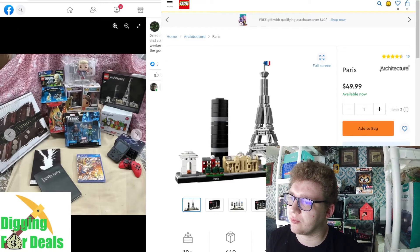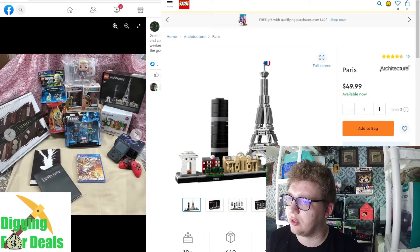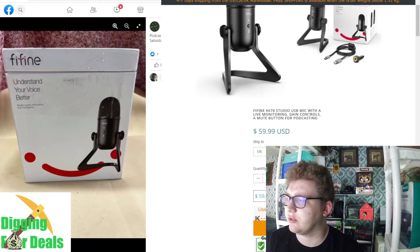The only notable thing here I saw was the Paris architecture kit right here — the rest is $30 or under. Even the PS4 Dragon Ball Z isn't worth much; last I checked it was like $32, which isn't much.